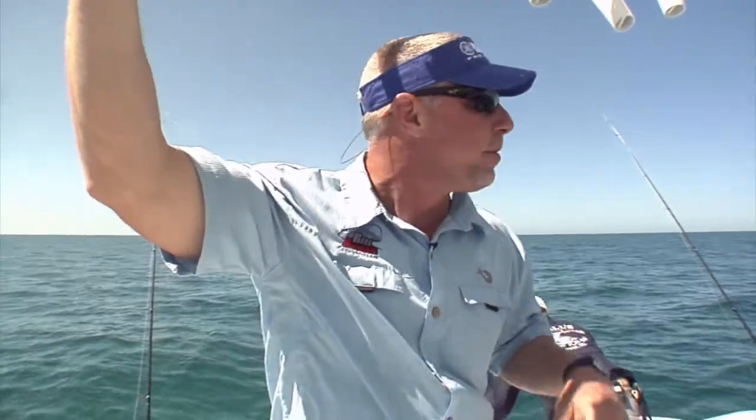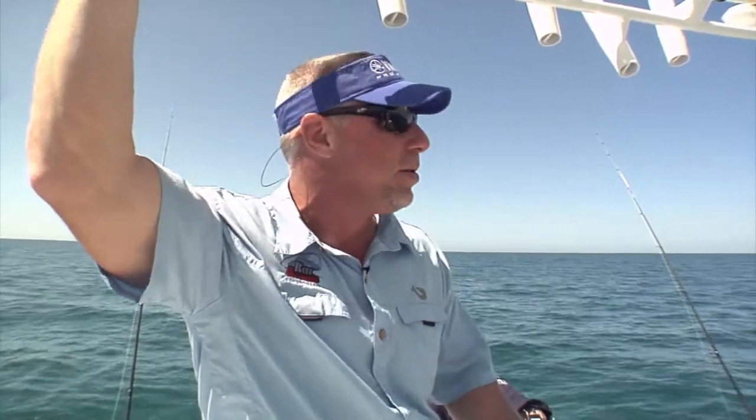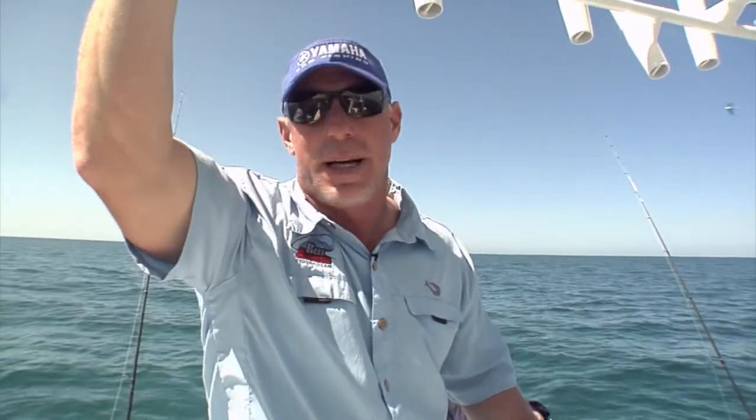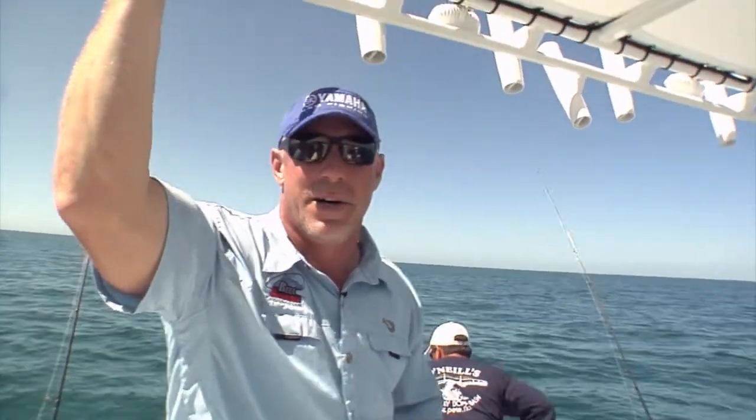We ran about five miles offshore this morning just to a piece of hard bottom, just to the west of St. Pete Beach. It's a real good area — a lot of bait shows up here. The kingfish show up here just about every year when they come through, and they come through in really big numbers. Sometimes you don't have to run this far; there's a lot of fish on the beach, but this area's been really productive the last couple of days, so that's kind of why we started here.